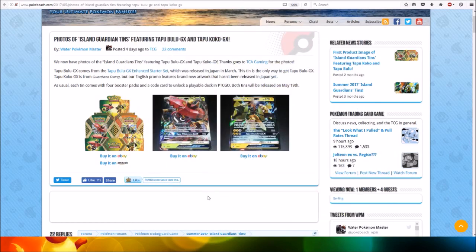Also, these tins come with four booster packs and an online code card as usual. Thanks so much for watching this video. I hope you enjoyed it. Please like and subscribe. Thank you so much.